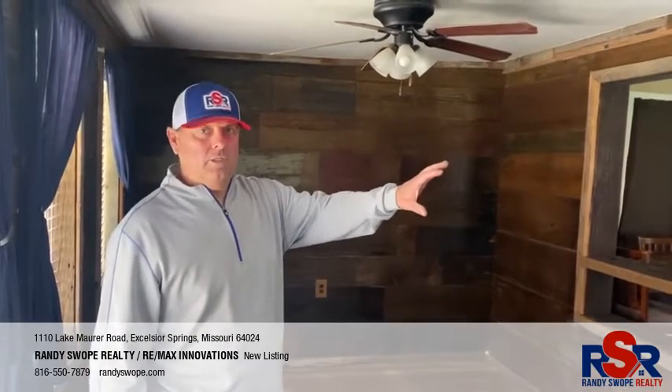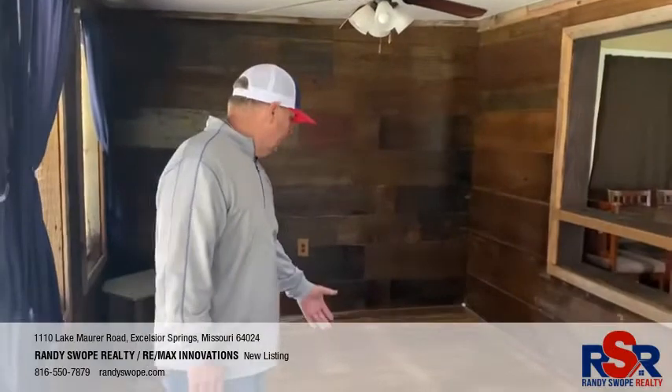Not only does the barn wood look awesome in here, but look at the wood floors — the wood floors are almost like original. This home has so much potential.